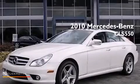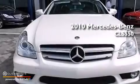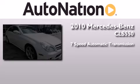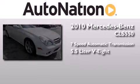This is a certified pre-owned 2010 Mercedes-Benz CLS 550. This four-door sedan has a seven-speed automatic transmission and a 5.5 liter V8.